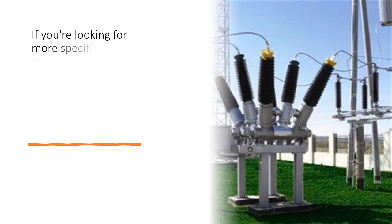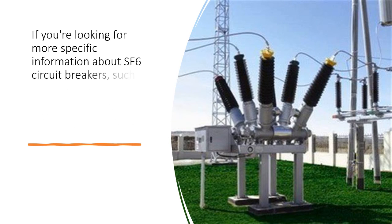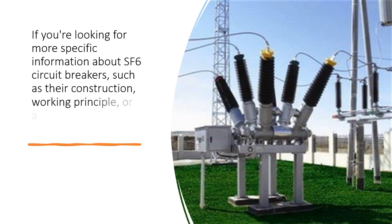If you are looking for more specific information about SF6 circuit breakers, such as their construction, working principle, or applications, feel free to ask.